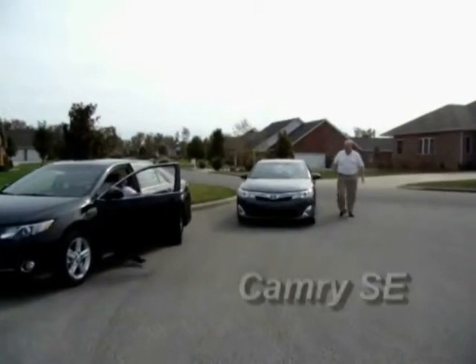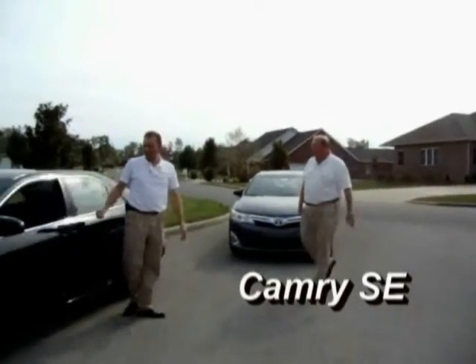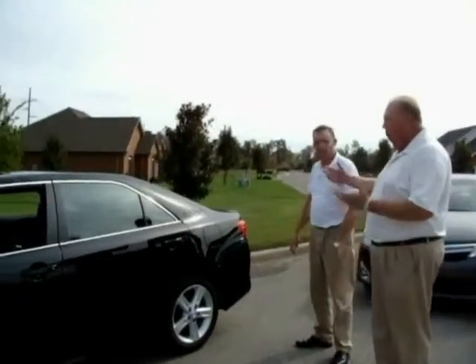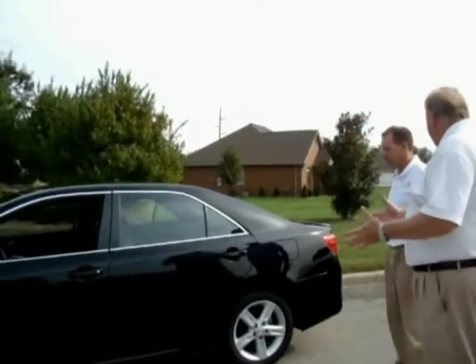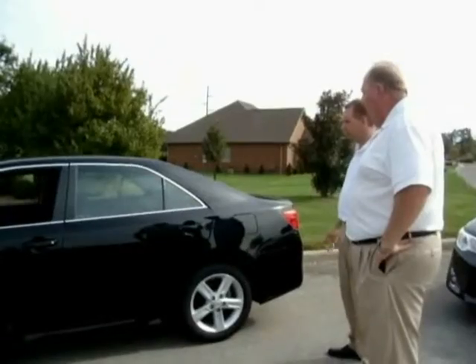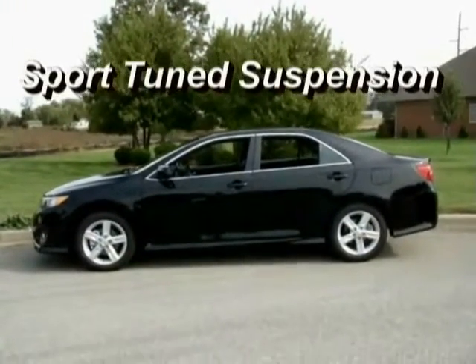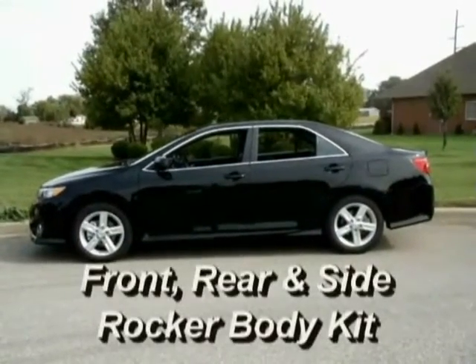That car looks a lot sportier, doesn't it? I love the way this SE drives. A lot of companies will have what they call a sporty car and they've just put a spoiler and alloy wheels on it, but this one really drives like a sportier car. Yeah, it's been built for the sport sedan from the ground up. The suspension is a lot stiffer, and the ground effects are built into the car rather than just double-sided tape on there.